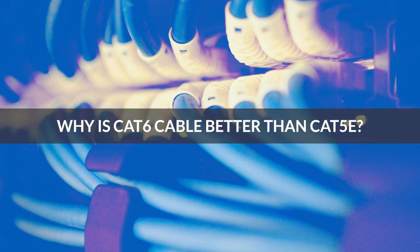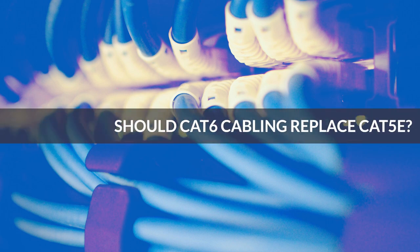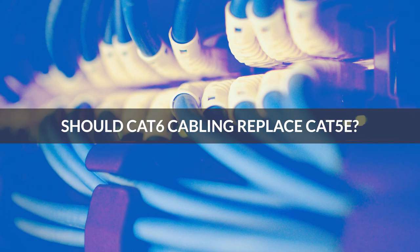Why is CAT6 cable better than CAT5e? Should CAT6 cabling replace CAT5e?